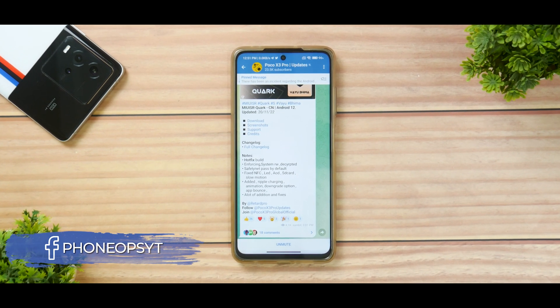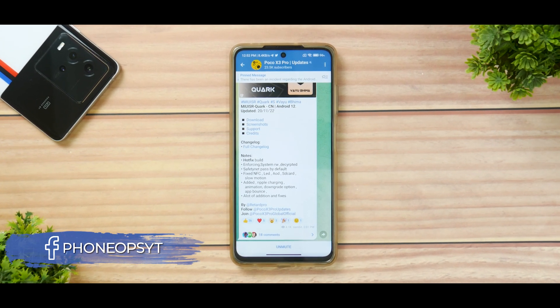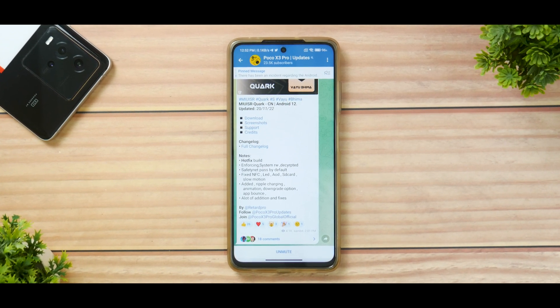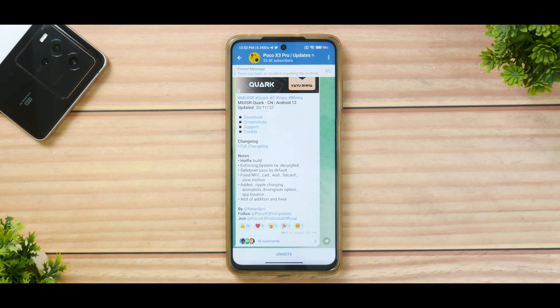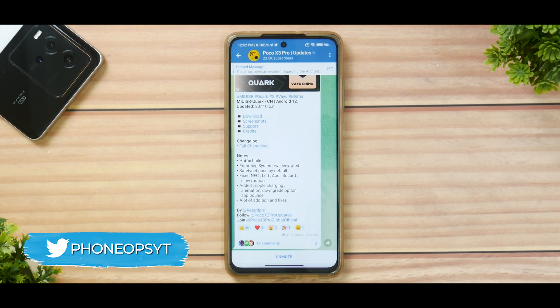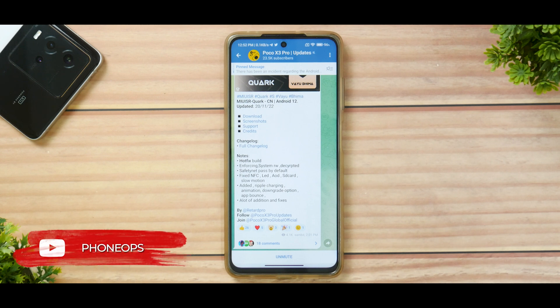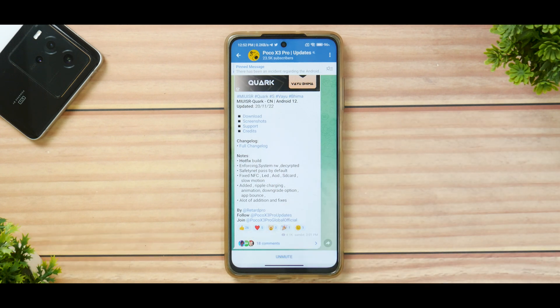Welcome to another video about YU and Bhima, also known as the Poco X3 Pro. I've been gone for a week and since then a lot of new things have happened in the software world. One such thing is the MIUI SR based on China ROM, which is based on Android 12. We're quickly going to install it and see what the new features are. I may or may not use this as my daily for a couple of days, but I'll definitely try gaming and if it works I'll make a gaming review.